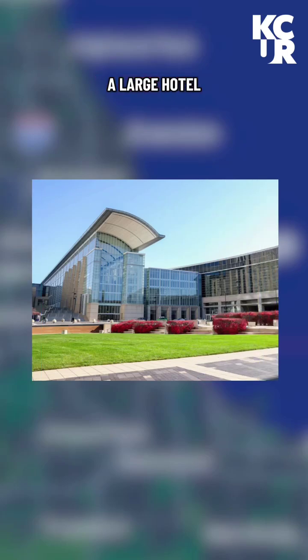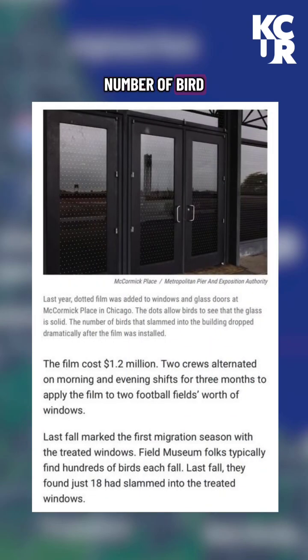McCormick Place, a large hotel and convention center in downtown Chicago, did that last year, and then in the fall it saw the number of bird deaths around its property drop from hundreds to only 18.